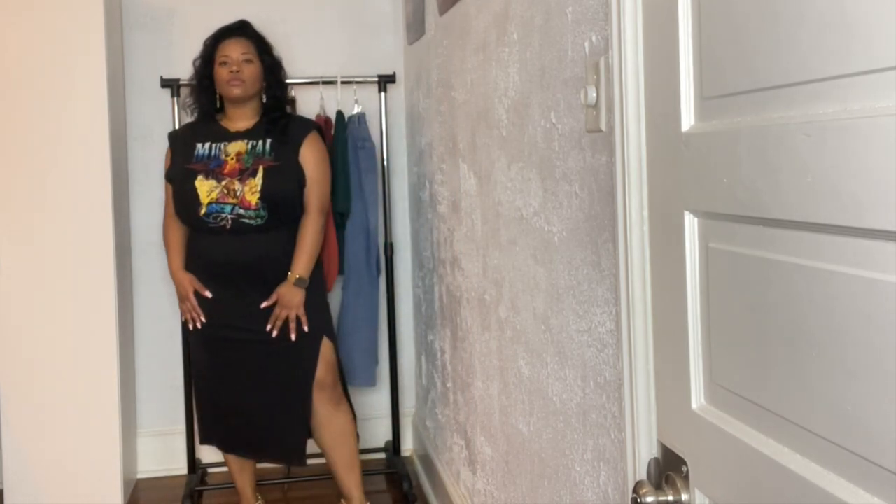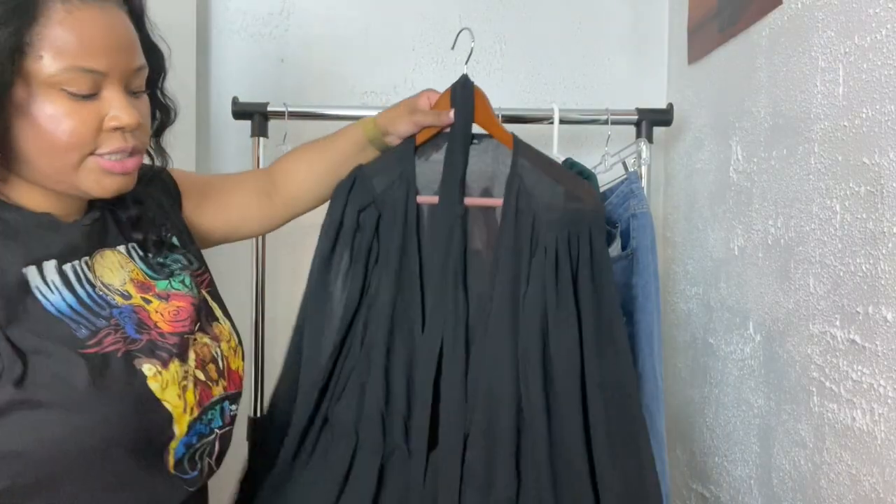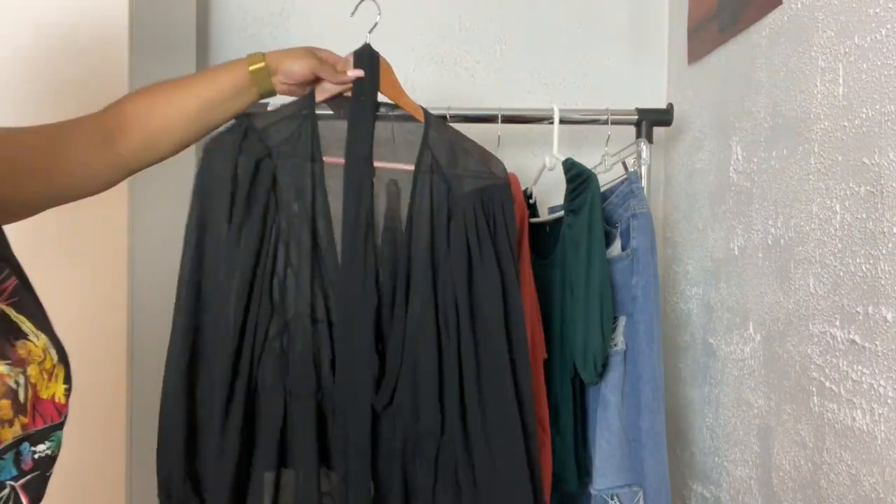You can dress it up or you can dress it down. Personally, I would dress it up with a heel or dress it down with a combat boot or even a pair of sneakers. Next, I bought this sheer top which I thought would be great for something like a date night.